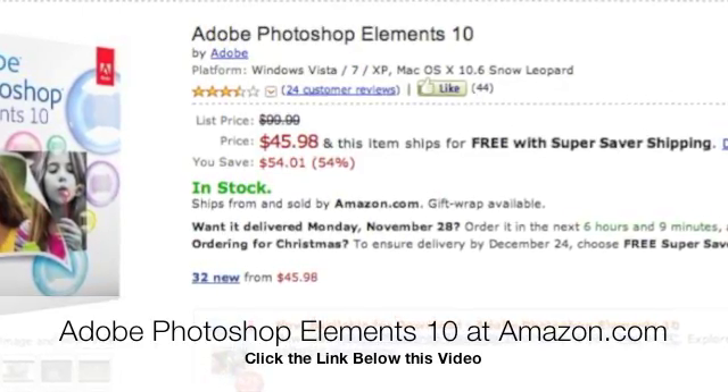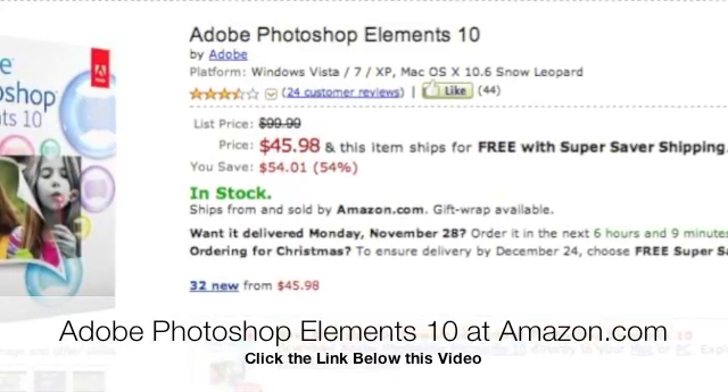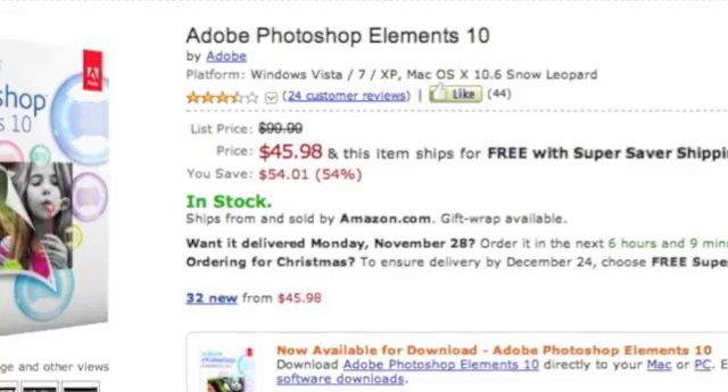I'm not sure how long the sale will last. On the Adobe website, they're having a Black Friday sale that ends November 29th, so the price at Amazon might be going back up soon.